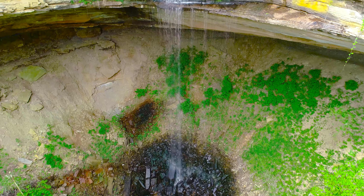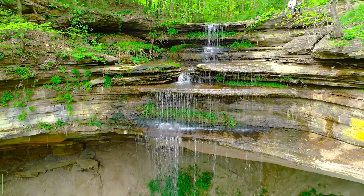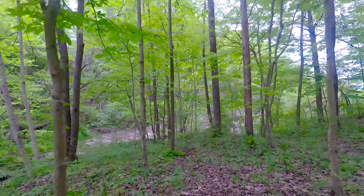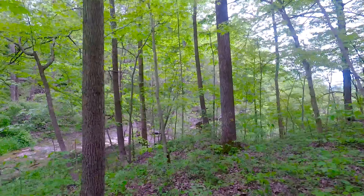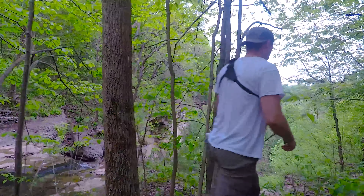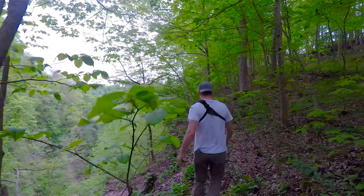Next on our list in Jefferson County is Fremont Falls, right outside of Hanover College. One of the things I love about this falls is that it's not widely known. There's not really a place to park, there's no sign to show you where it is, and there's not even really a trail to show you how to get there. But once you get there, boy oh boy, is it worth it. To my knowledge, this is the tallest waterfall in Indiana, standing at a whopping 108 feet.